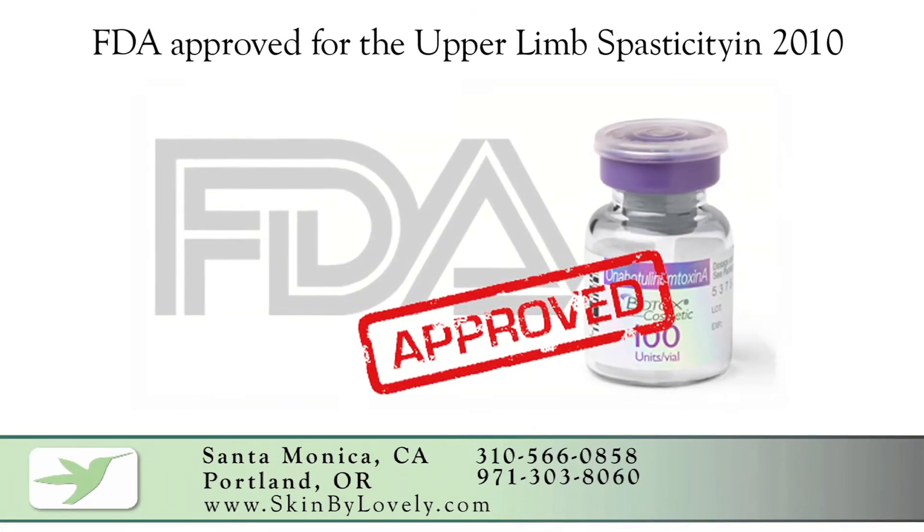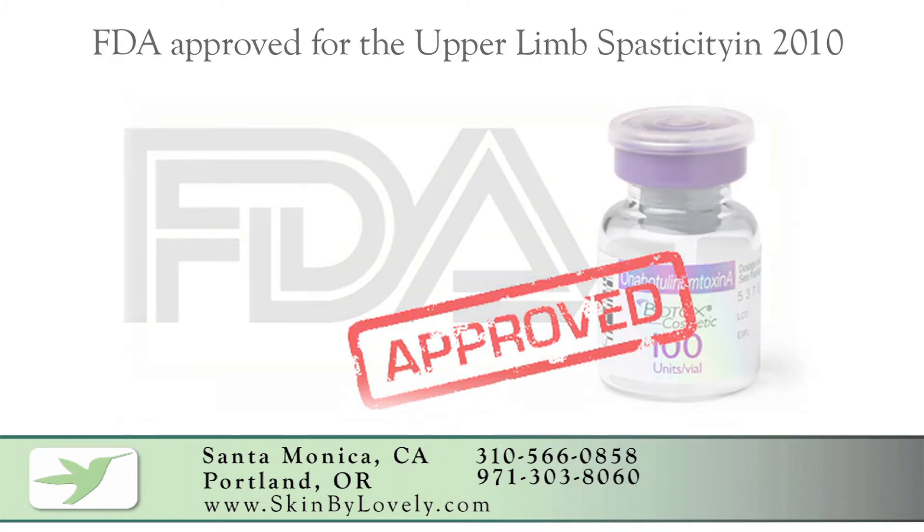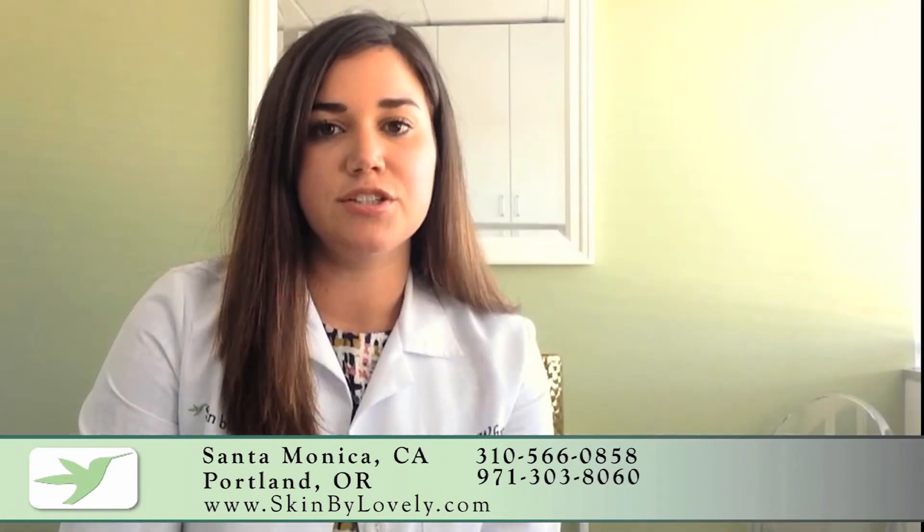Botox for upper limb spasticity was approved by the FDA in the year 2010. It is usually injected by a neurologist or a neurosurgeon, and patients usually report an improvement in muscle tone as well as an improvement in functional outcome. Patients typically get about three to four months of relief.